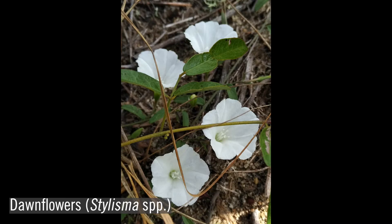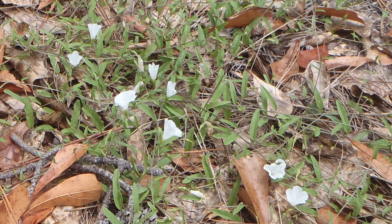Other white flowers to look for growing in sand include dawnflower, or Stylisma, which is part of the morningglory family. These vines run along the ground with alternating, linear, bluish-green leaves, and bloom during spring and summer.